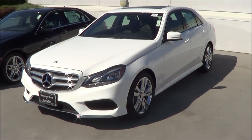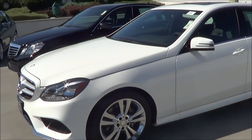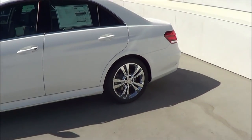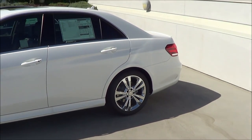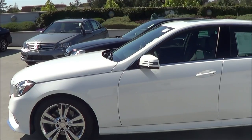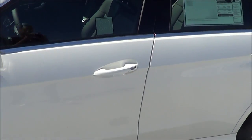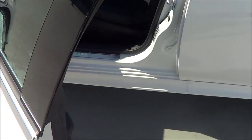Also new for 2014 is some new safety technologies. I have to say this one looks pretty nice. I really like the rims on these, and I will show you what kind of rims those are in a second. It has a white exterior with smart key access on the driver and passenger door.